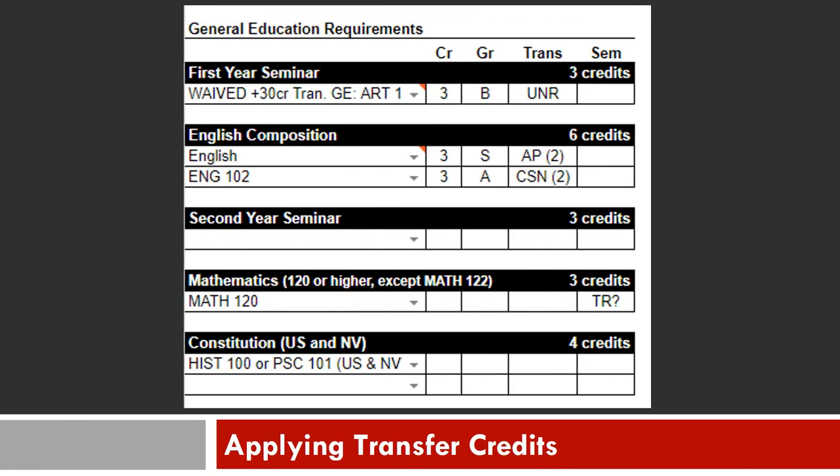If you see areas on your degree sheet that have been filled in with a course and a grade, that means we've received your transcript and have marked those areas as fulfilled. For example, this student has completed English 102 with an A at CSN. If you believe you should have received transfer credit but don't see it on your degree sheet, please send your official transcripts to UNLV's Office of Admissions as soon as possible. Additionally, please email us an unofficial copy of your transcripts indicating the missing coursework to hospitality.advising@unlv.edu.